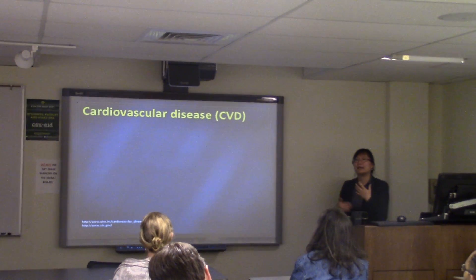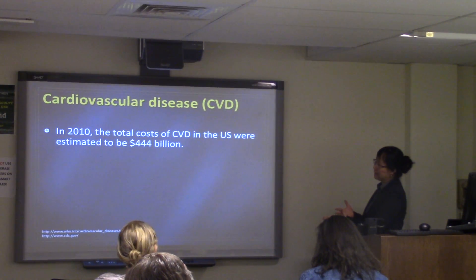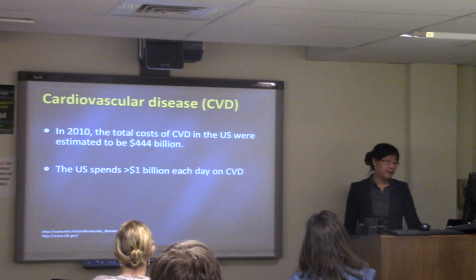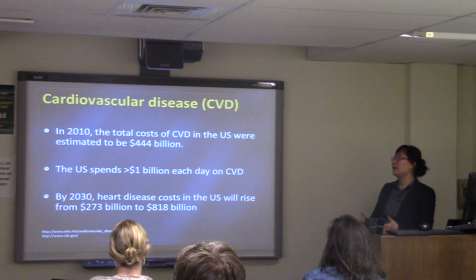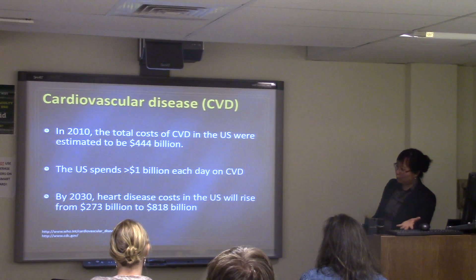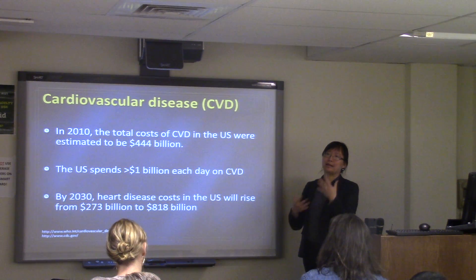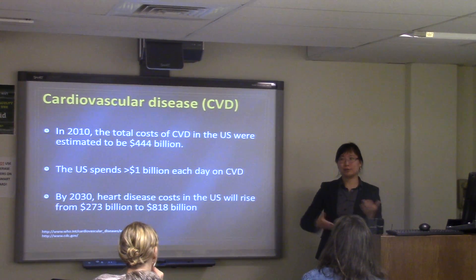There is also a significant economic burden. The total cost of cardiovascular disease in this country was estimated at $444 billion per year, including prevention, diagnosis, and treatment. Every day, more than $1 billion is spent on this disease, and by 2030, heart disease costs are projected to increase from $273 billion to $818 billion. There is a pressing need for researchers to find new tools to diagnose and treat these diseases.